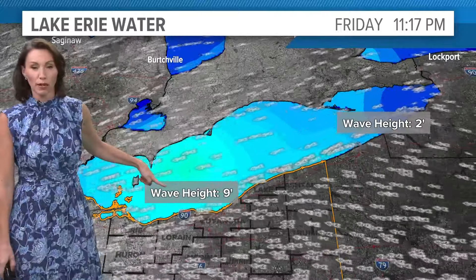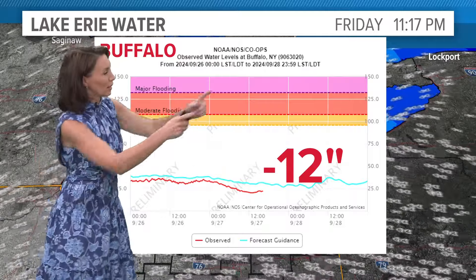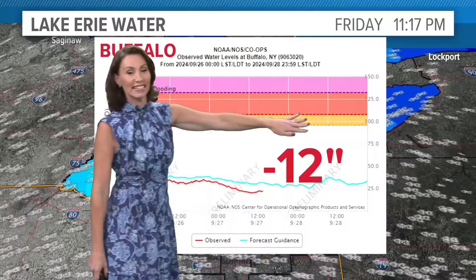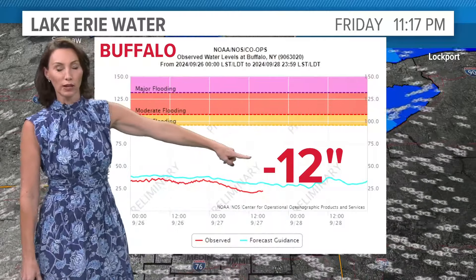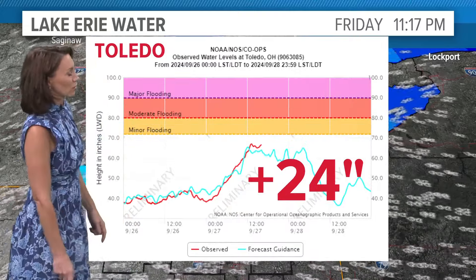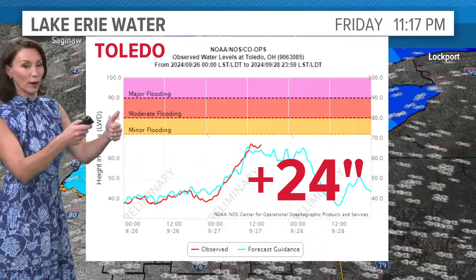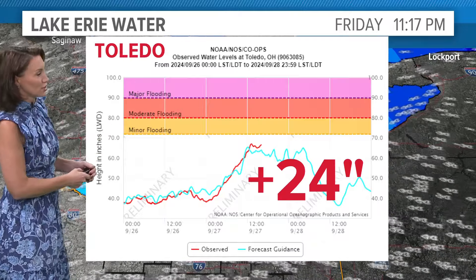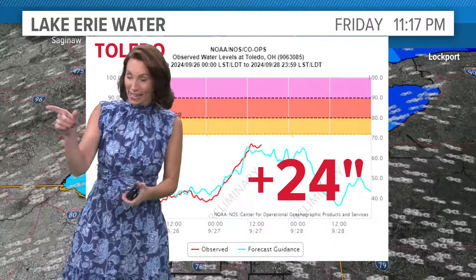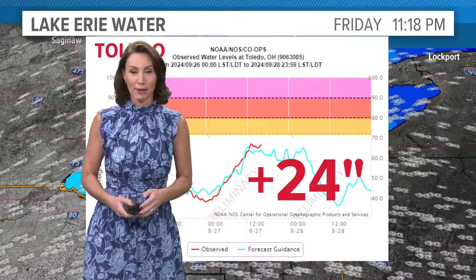That's why we get those bigger wave heights here. Not only that, we get a push. All of that wind is coming on the long axis of the lake, and it is pushing the water out of the east end of the lake. So Buffalo's water level is 12 inches below where it was last night, at least as of earlier today. And at the same time, Toledo's water level was going up over 24 inches this afternoon — that's how much water is moving by the wind, just like in that little glass. It's starting to slosh back and forth. We have the slosh happening on Lake Erie.